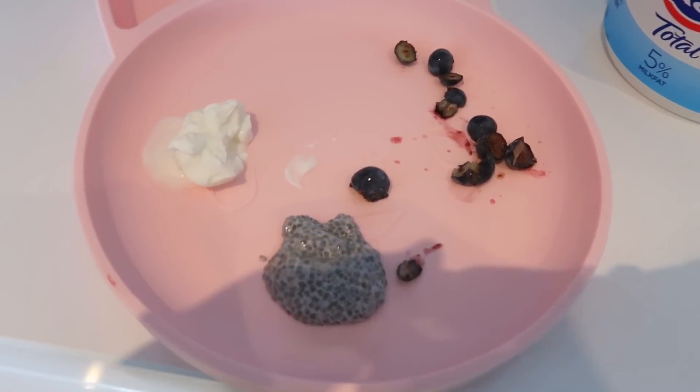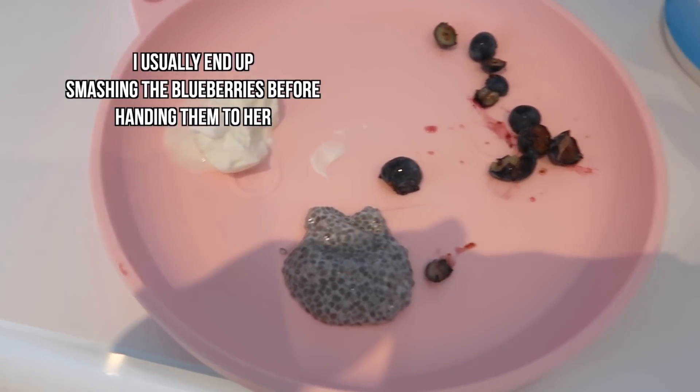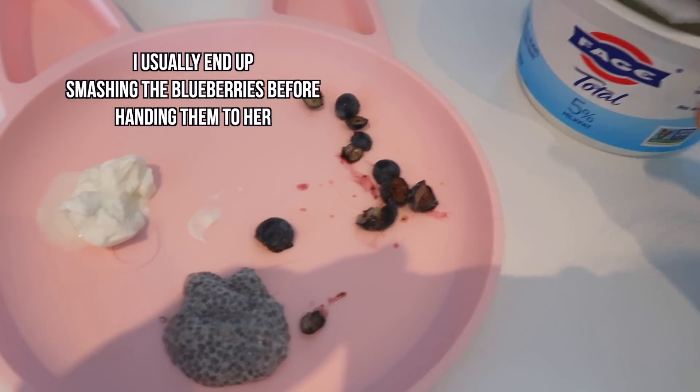This is Violet's breakfast. We just sliced the blueberries, full-fat yogurt — this is the one I use — and chia seeds.